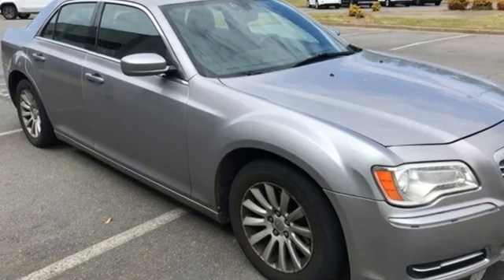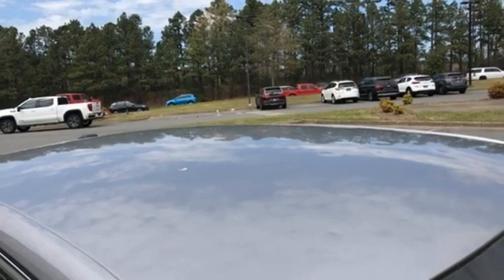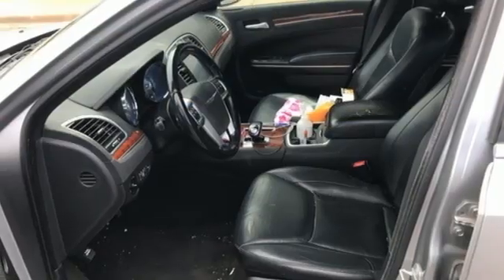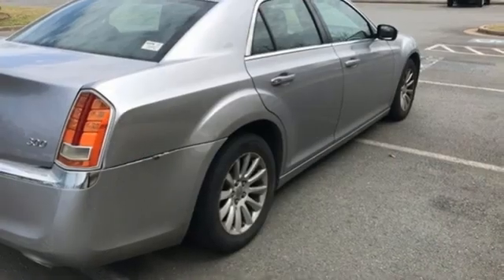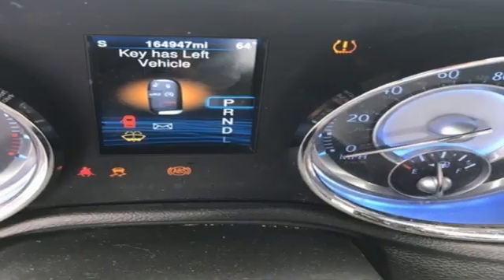External memory control, Uconnect with Bluetooth, front heated leather bucket seats, auto dimming rear view mirror, keyless enter and go, dual zone climate control, V6 engine, aluminum wheels, rear wheel drive, and Bluetooth wireless audio streaming.